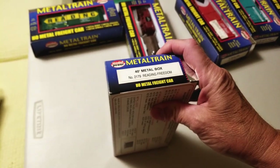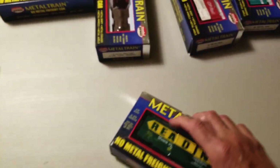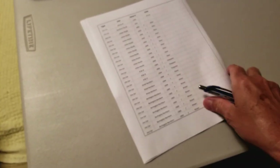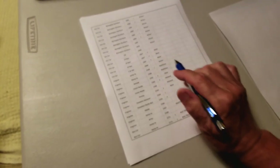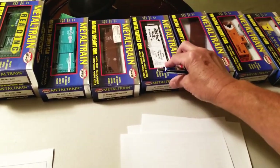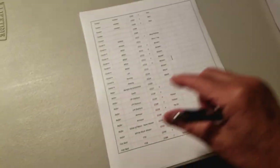The metal box — Reading Freedom 2179 — there it is, the Reading. Now I have these lined up by number, and as a competent collector I've got my Excel spreadsheet. Your handy dandy spreadsheet lets you know what you need and what you don't need. Right here I didn't have the 1908, so I'll put a mark there and add it to the list.